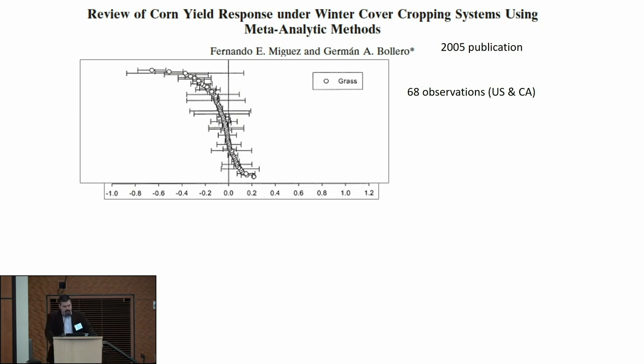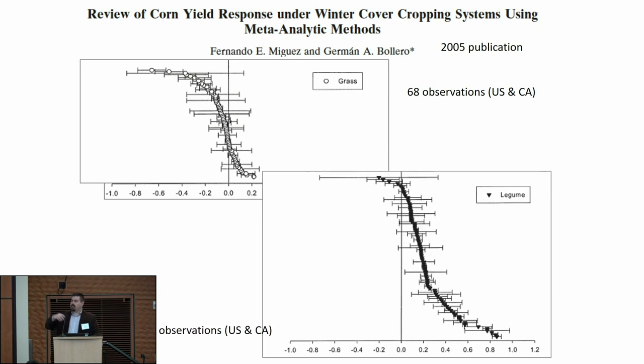There was a review of cover crops and their effects on the next year's corn yield. This looks at the effect of grass cover crops on corn yield — positive indicates corn yields go up, negative indicates yields go down. Across 68 studies in the U.S. and Canada, it tends to skew a little bit negative: using grass cover crops can take a little away from the next year's corn crop. The complete opposite effect is generally seen with legumes — legumes tend to have a more positive effect, partly because you're breaking up that grass-on-grass rotation with a legume-grass rotation.